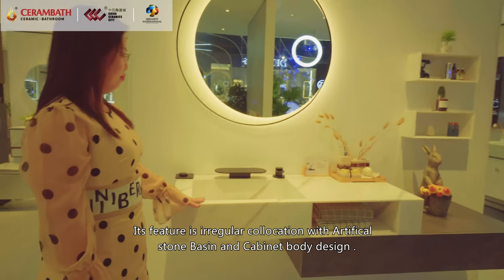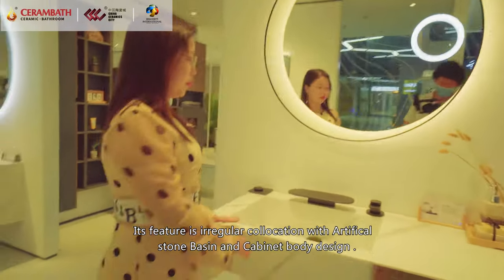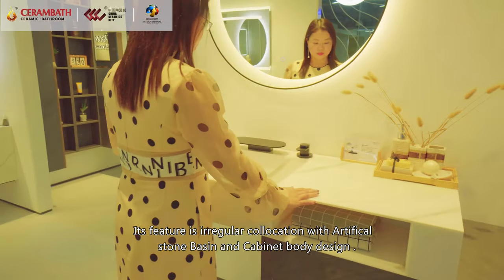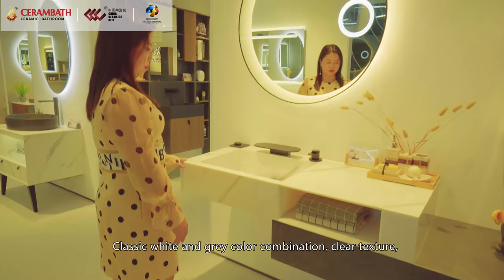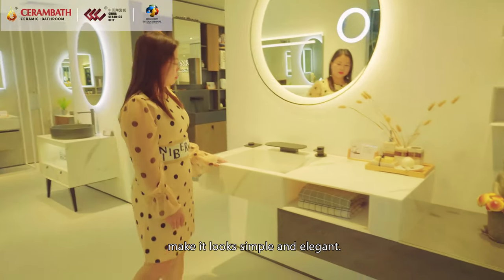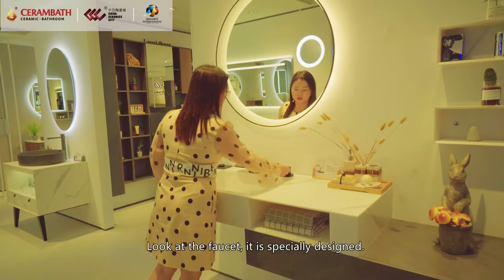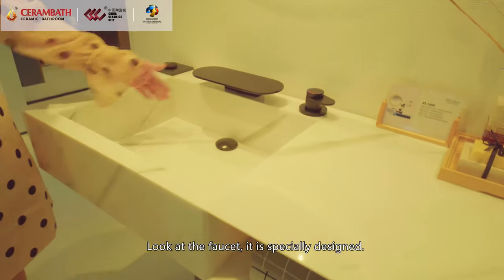The item feature is an irregular combination of artificial stone basin and cabinet body design. Classic white and gray color combination with clean texture makes it look simple and elegant. Look at the faucet — it is specially designed for this product.